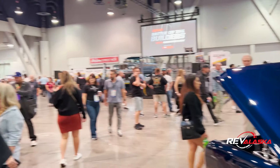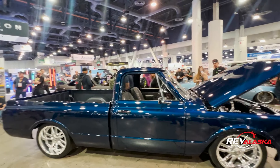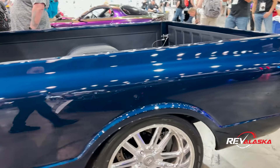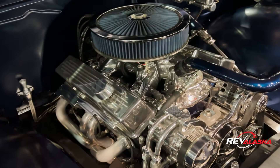I was just bragging about this '69 C10, and I found the one who did it. Tell us a little bit about it. So I bought this when I was 14. I spent the last four years working on it in my backyard, and then I took it to my dad's shop where I did all the body work and all the paint.